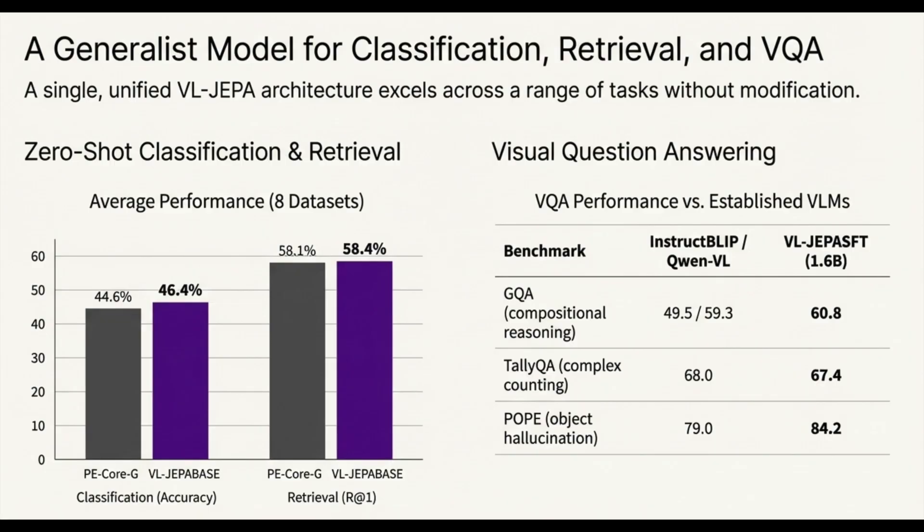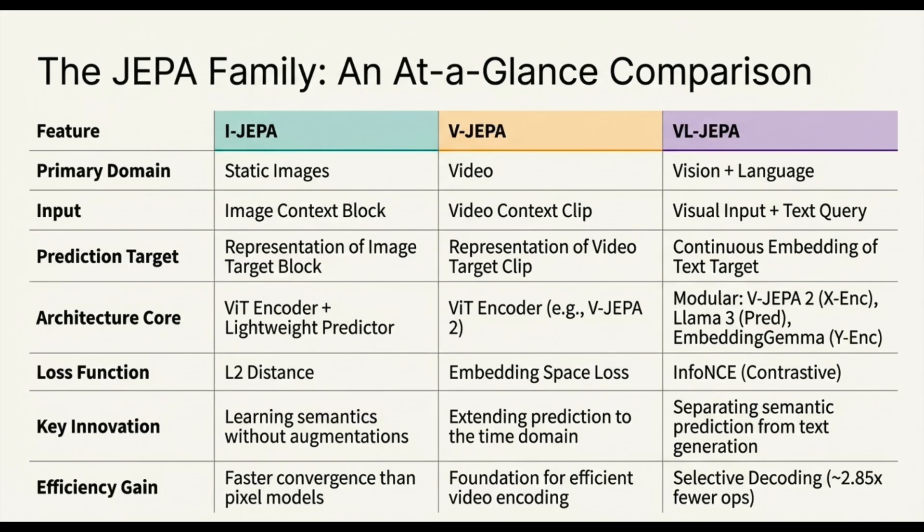That brings us to the four key ingredients that made V-JEPA2 so successful. The first is model scaling — from 300 million to a billion parameters. This emphasizes the JEPA philosophy: the encoder, which creates the world representation, is a massive billion-parameter model, while the predictor network doing the inference was kept fixed at a tiny 22 million parameters. All the heavy lifting is in perception, not prediction. The other ingredients include sheer volume of data and training time.